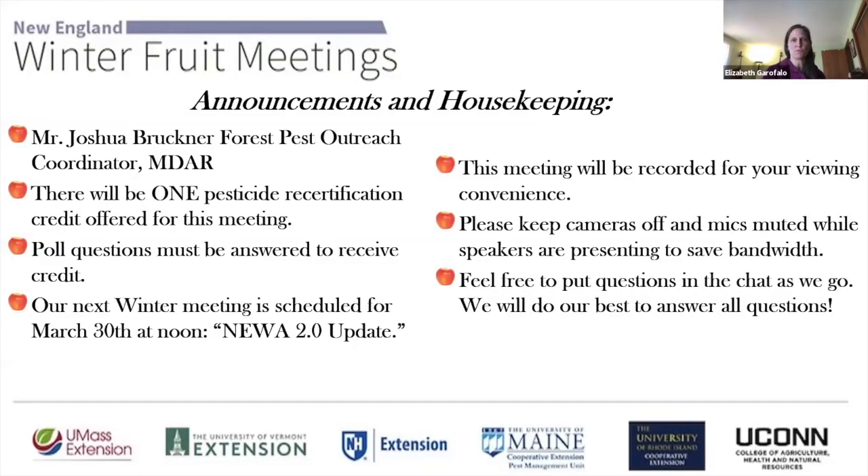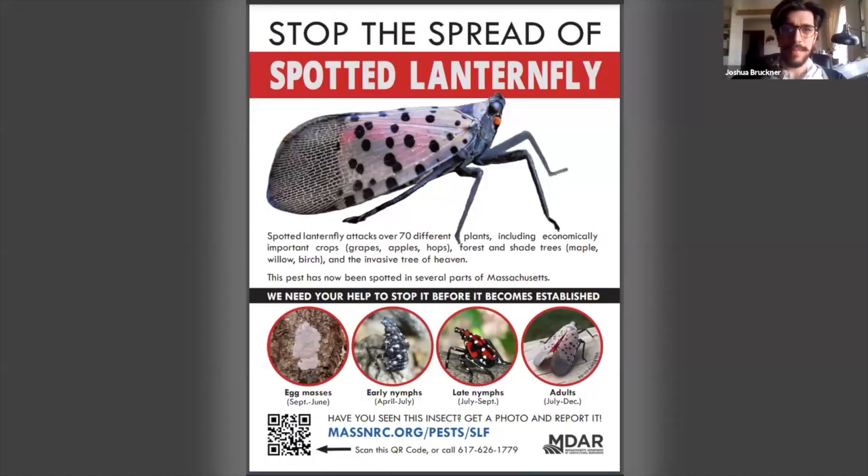Mr. Josh Bruckner from the Massachusetts Department of Agriculture will be joining us to talk about Spotted Lanternfly briefly. I'm Joshua Bruckner from the Mass Department of Agricultural Resources, and this is a very brief introduction to the invasive insect Spotted Lanternfly, which you can see on the screen.